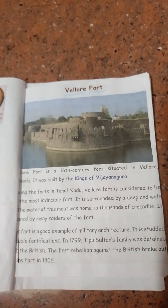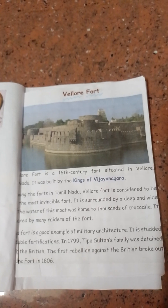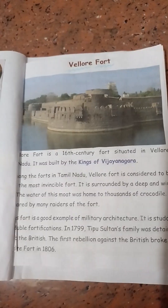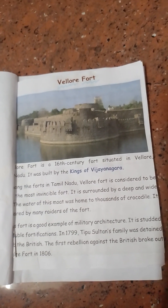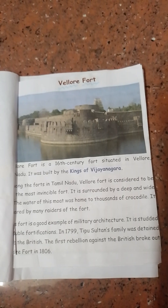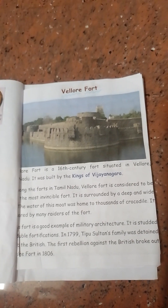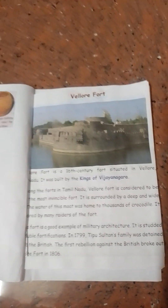The water of this moat was home to thousands of crocodiles. The fort is a good example of military architecture with double fortifications. In 1799, Tipu Sultan's family was detained by the British. The first rebellion against the British broke out of Velu Fort in 1806.